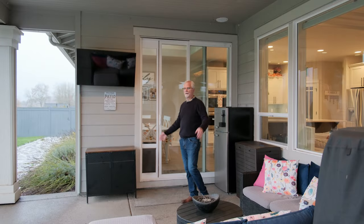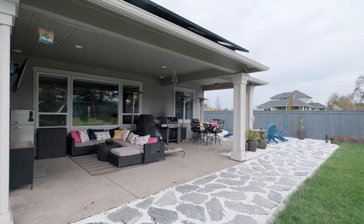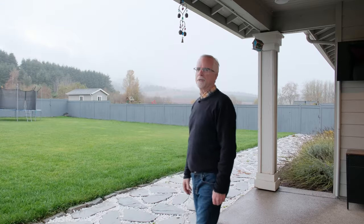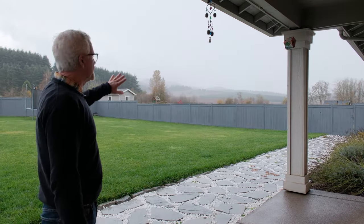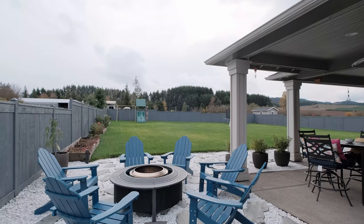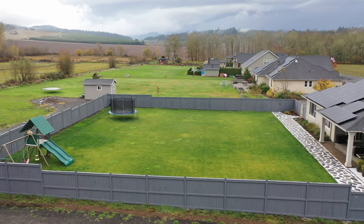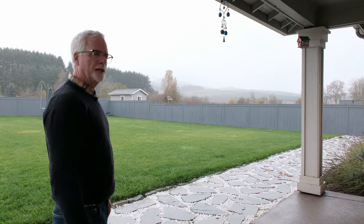There's plenty of room out here — a nice tall covered area with lighting and speakers, and a burn pit off to the side. One of the things I really like about this outdoor space is that view. It's just gorgeous. You look out over the rolling farm fields towards the coastal mountains. Just a nice, peaceful view.